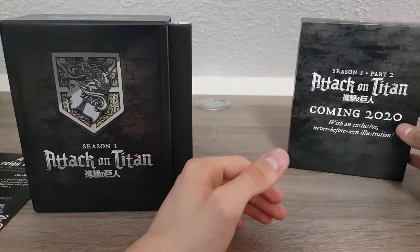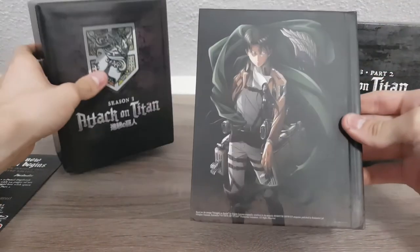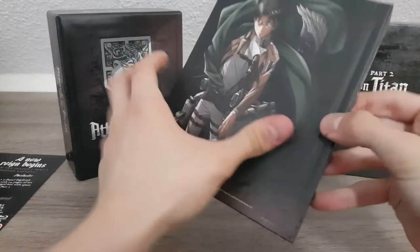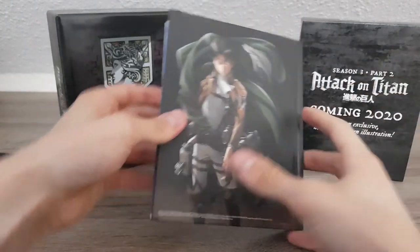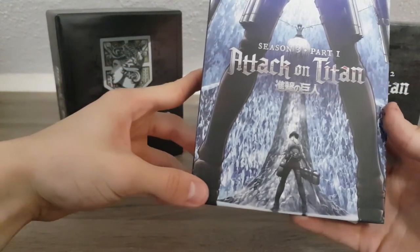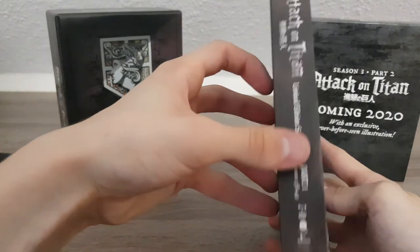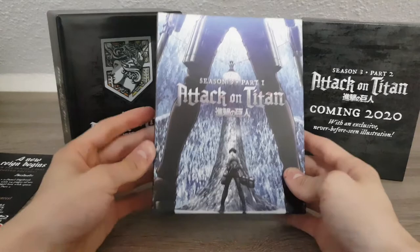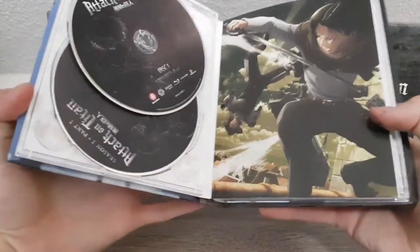Let's set that aside and have a look at the media book. I am a huge fan of media books — I really do love them — and it's super awesome having one for anime. Attack on Titan is a show that definitely deserves it. And would you look at that — this is gorgeous, just wow. Let's open it up.